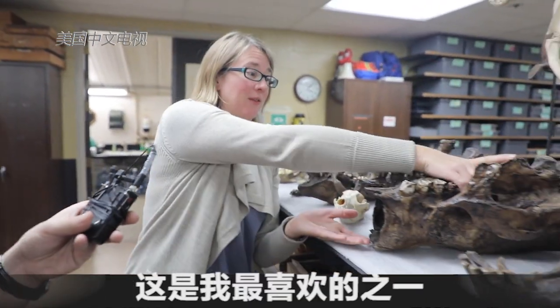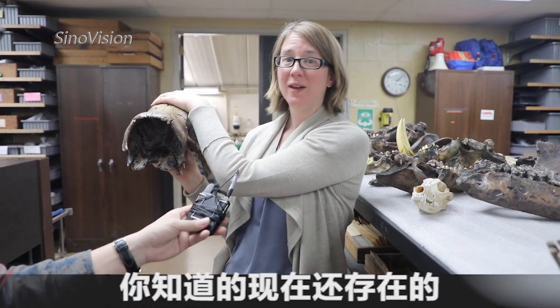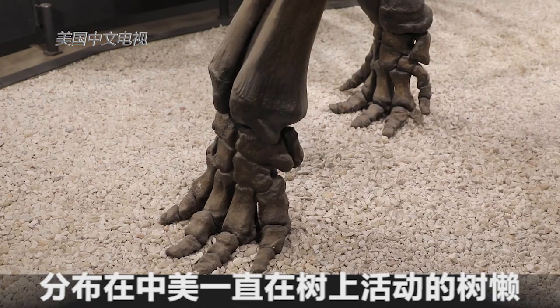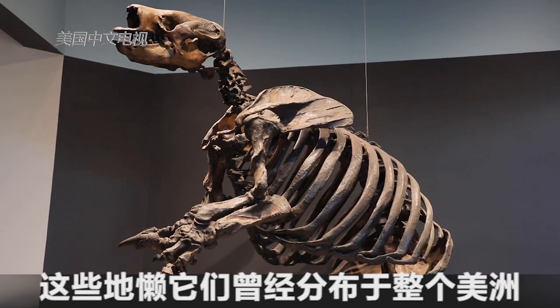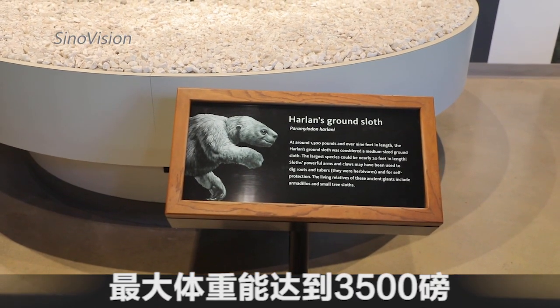This is one of my favorites — this is a skull of a giant ground sloth. You know tree sloths today that hang upside down and live in trees in Central America. Well, these sloths used to be all over North and South America and they weighed up to 3,500 pounds.